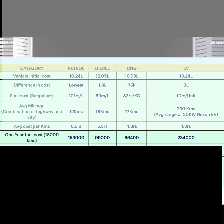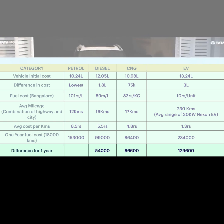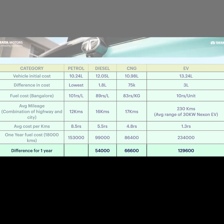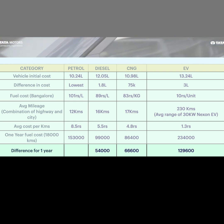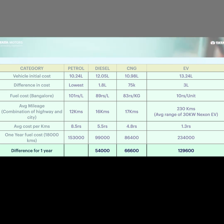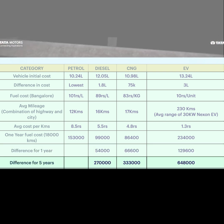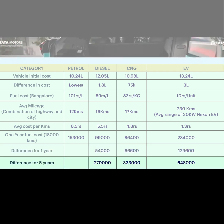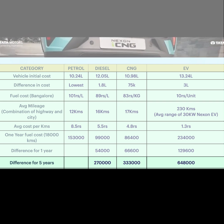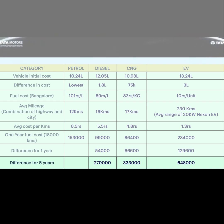This is for one year of running. The annual difference between petrol and diesel is about 66,600 rupees. Between petrol and EV, the annual difference is 1,29,600 rupees. Over the next 5 years, savings compared to petrol are: diesel saves 2,70,000 rupees, CNG saves 3,33,000 rupees, and EV saves almost 6,48,000 rupees.